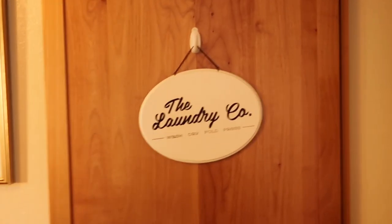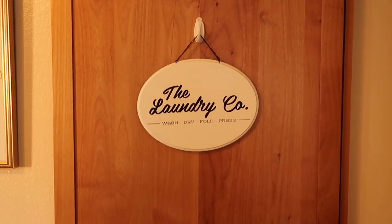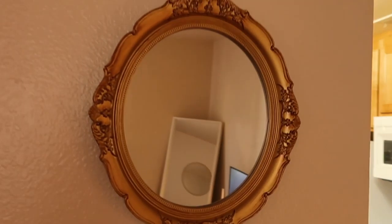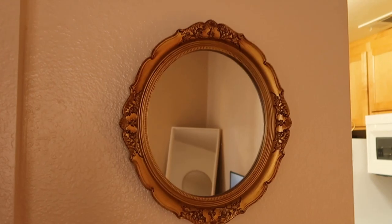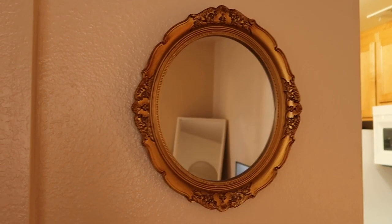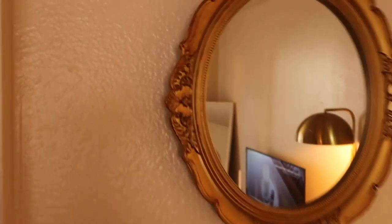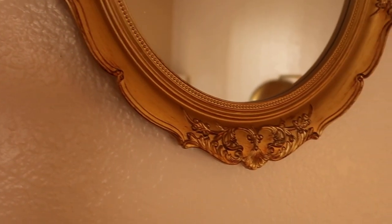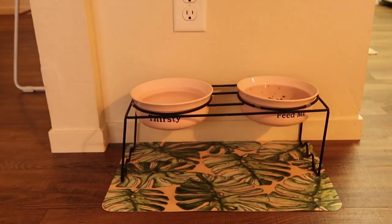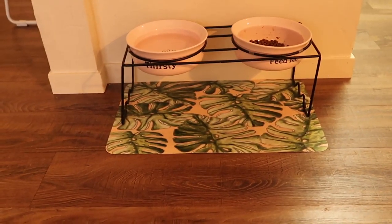Over here we have our washer and dryer — it's a stacked one. I just have this little sign over it that I got from the cheap section at Target, and a little pod holder too. On the way to the kitchen we have this antique gold mirror that I got from Amazon. I use it for photos or as a tray for my dressing table decorated with perfume or jewelry. It's a very antique bronze color. And down here I have Bambi's food bowl and water bowl with a little mat from Urban Outfitters.